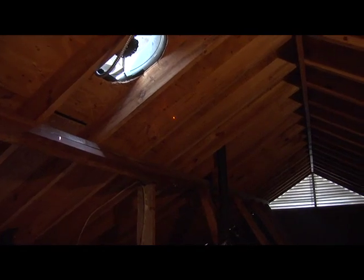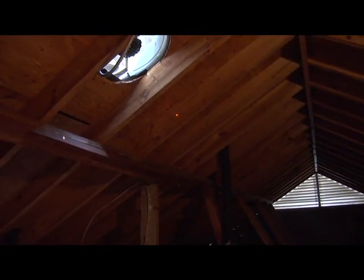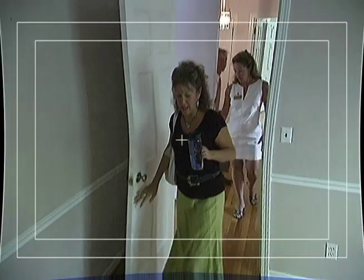Sam measured the temperature in the attic with an infrared thermometer — it's 99 degrees up here. The amount and type of insulation just isn't adequate for this home. The heat is being pushed from the attic to the second floor, resulting in major comfort and efficiency problems.